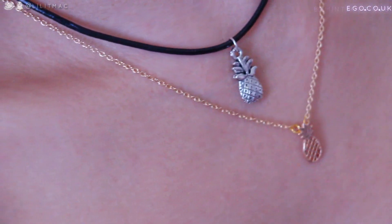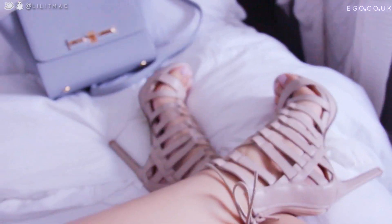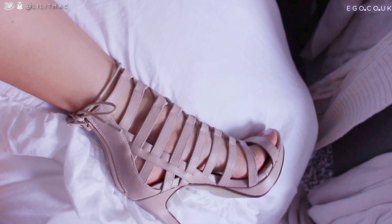If a pair of heels could be badass, it would be these — they are just legit too hot to quit, sky-scraping tall, like five and a half inch heels. I got these in a size nine because they didn't have a size eight.